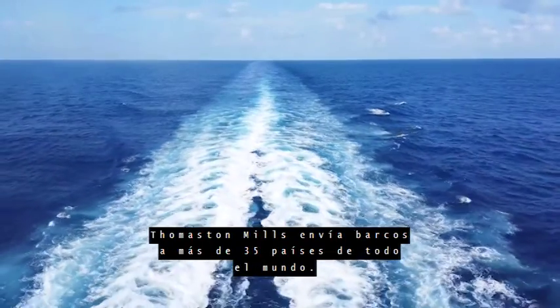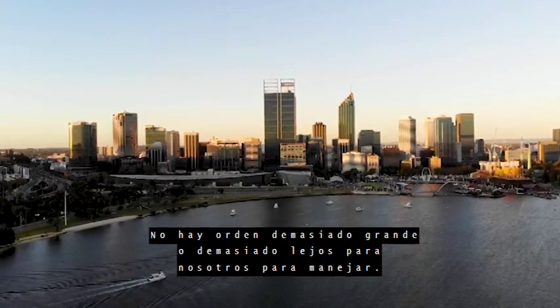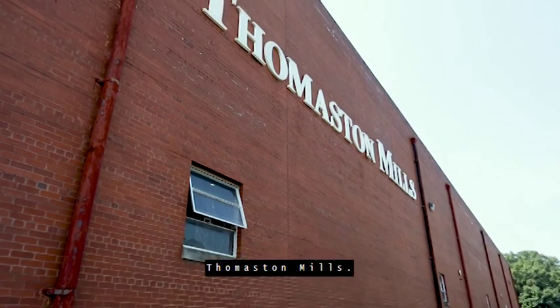Thomaston Mills ships to over 35 countries worldwide. There is no order too big or too far for us to handle. We care about our customers' experience. Invest in long-term value. Thomaston Mills.